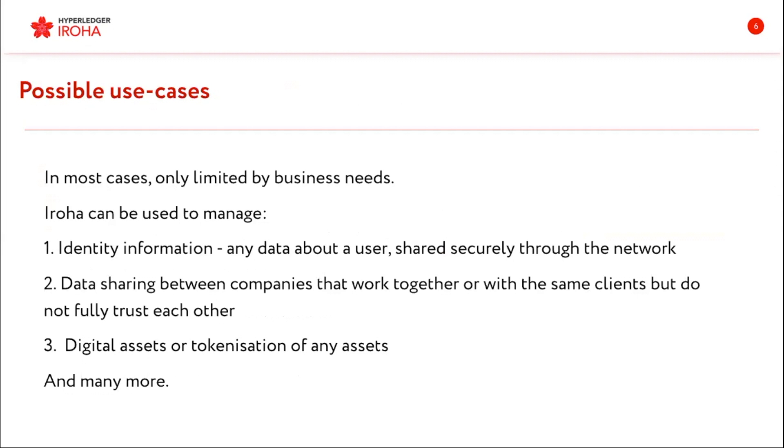Now a little bit about Eroha in general from the business point of view. Eroha can be used to manage identity information, assets, data sharing, and there are many more possible use cases — it only depends on your vision, and you can build almost anything on Eroha.